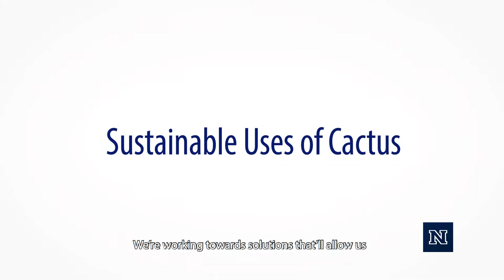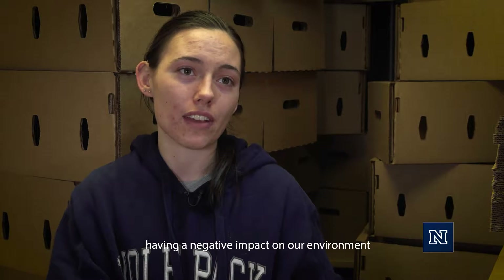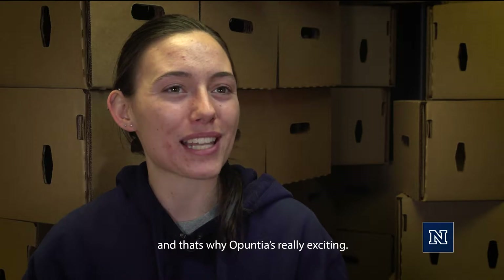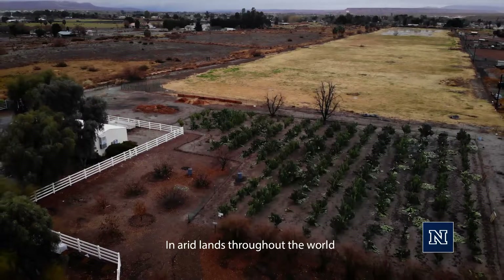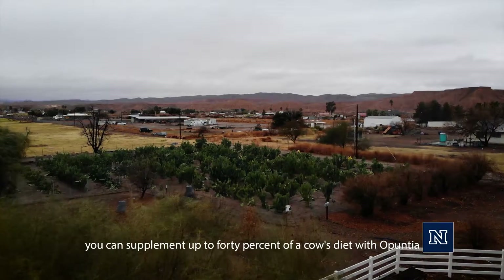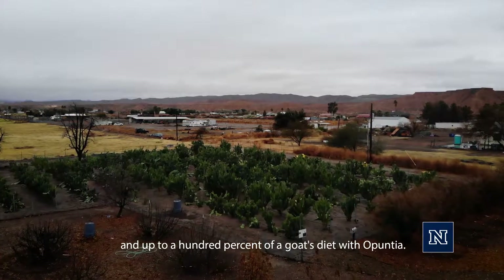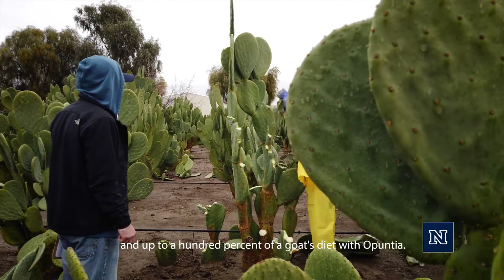We're working towards solutions that will allow us to have more energy use without having a negative impact on our environment, and that's why Opuntia is really exciting. In arid lands throughout the world, you can supplement up to 40% of a cow's diet with Opuntia, and up to 100% of a goat's diet with Opuntia.